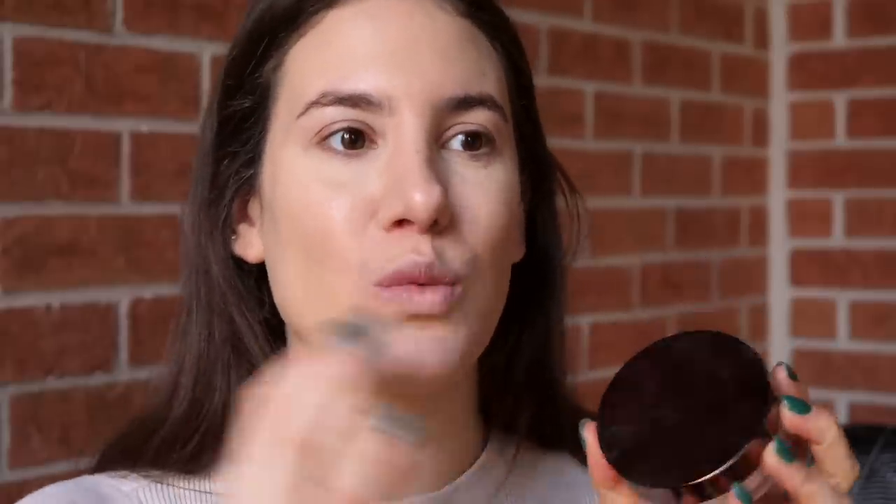For my powder, not using the Kosas Cloud Set today. This is the Hourglass Veil Translucent Sunny Powder. I feel like this was the Kosas Cloud Set for me back in the day — this was my powder obsession. Powder is really one of those products where when I find something I really love that works for me, I don't stop using it until I find something else that works just as well. This is a loose powder, whereas the Kosas Cloud Set is a pressed powder. I always like to swirl my loose powders in the cap to really work it into the brush — it helps me from over-applying. I'm going to sweep that on the center of my face and underneath my eyes. This powder still holds up for me; it doesn't attach to my dry patches and it just erases your pores. My skin looks very, very good but still not heavy at all.